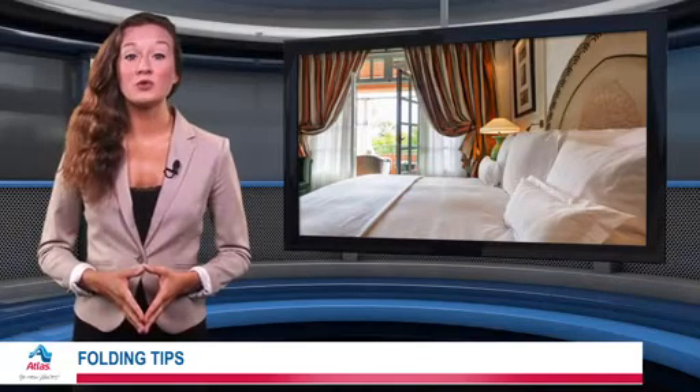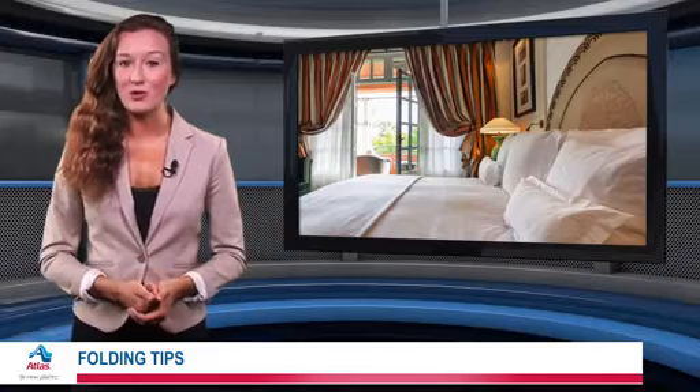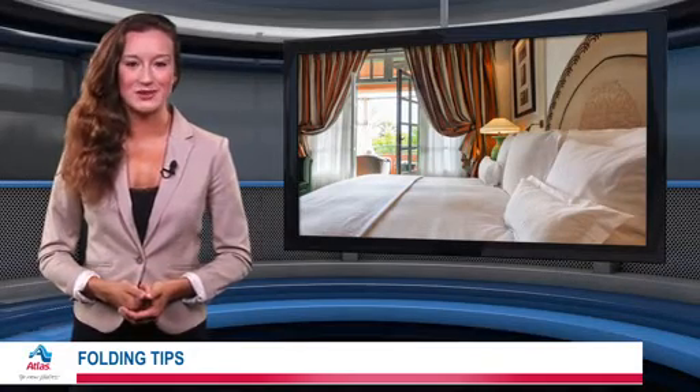Keep all your folded goods safe by hiring a professional moving service. Atlas Van Lines ensures safe arrival for everything you own, every single trip.